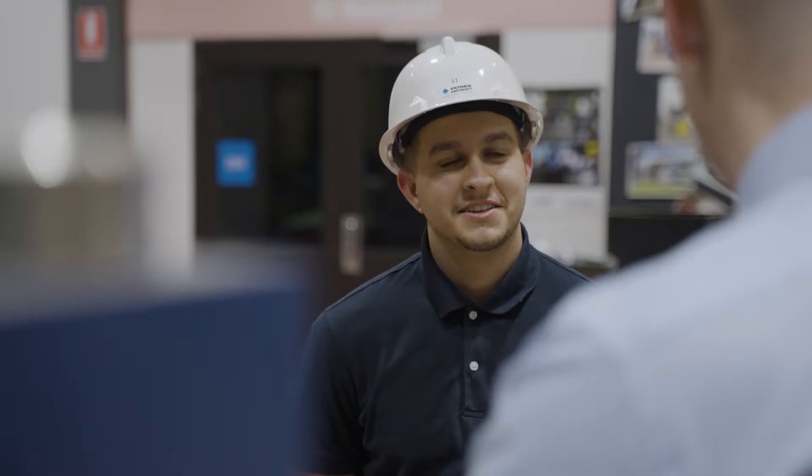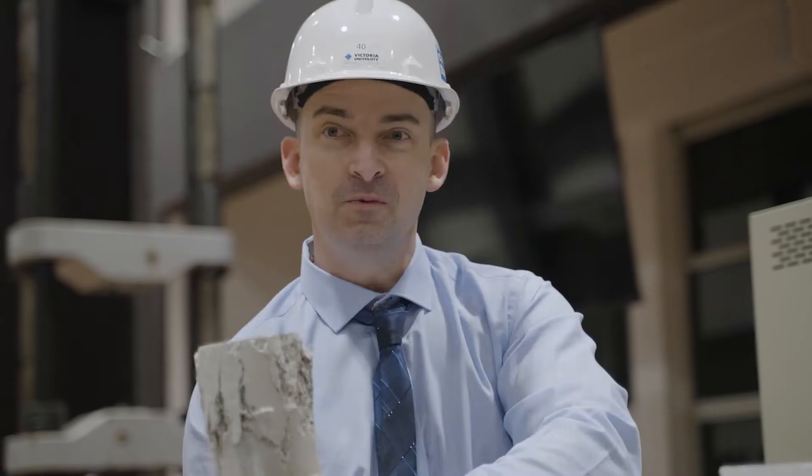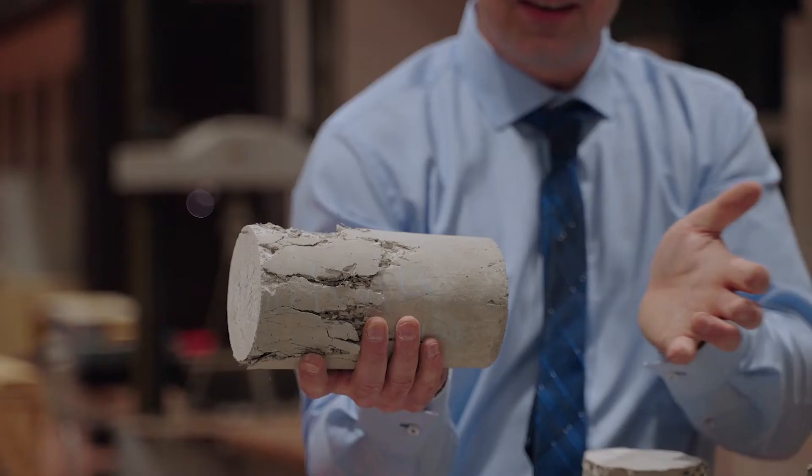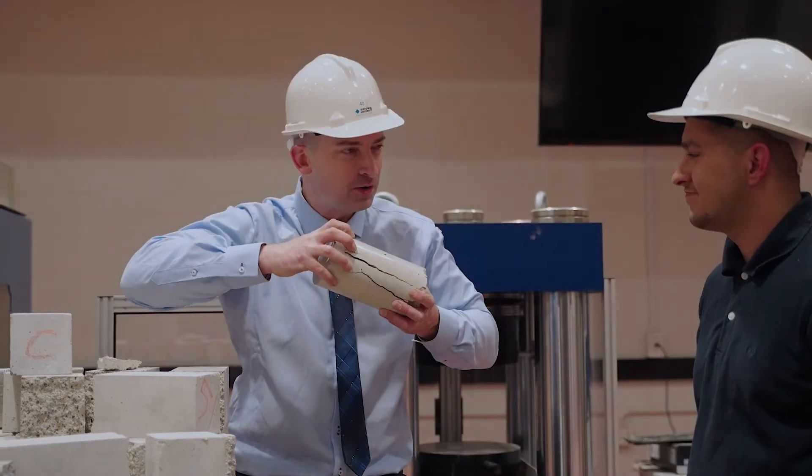At Victoria University we have done a wide range of practical learning. The practical learning experiences allowed us to really understand and gain extra knowledge of what we're learning in class. We had to design a concrete cylinder, finding different mix designs and the materials required for the concrete.